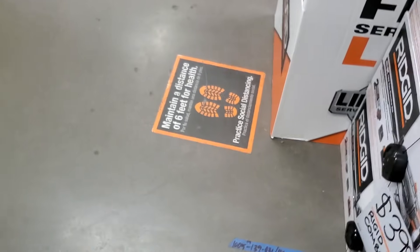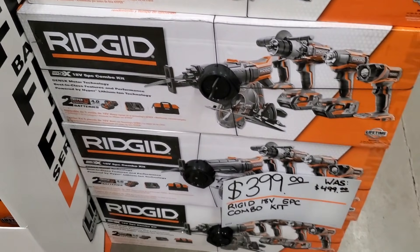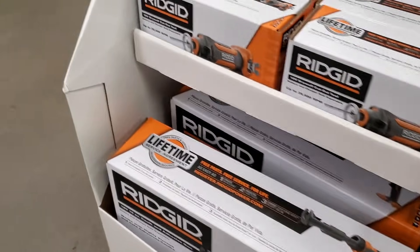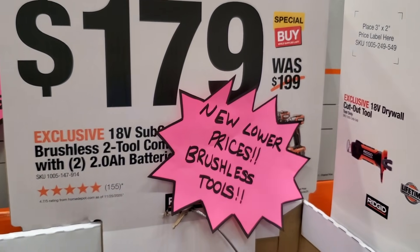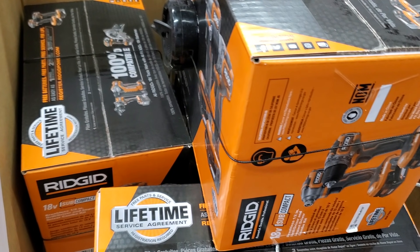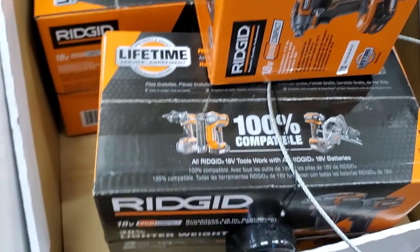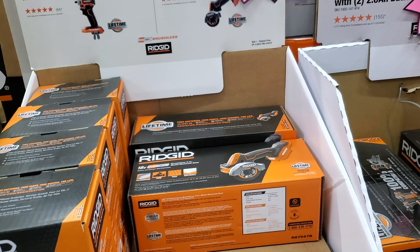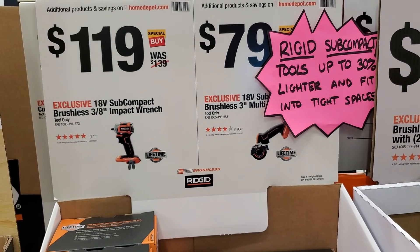They got a five-tool combo kit for $399 — the Ridgid 18-volt five-piece, actually looks like a six-piece. $179 for the subcompact brushless 2-2 combo kit with 2 amp-hour batteries — these are one of the newer ones with new packaging. Then they got the Ridgid impact wrench 3/8 for $119.